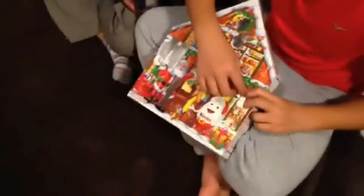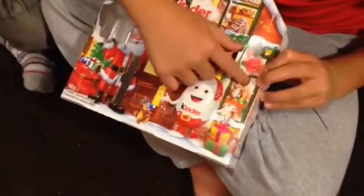Okay so let's open the Kinder Surprise for day 14 first. It's getting really beaten up. It's another bar. Oh candy.